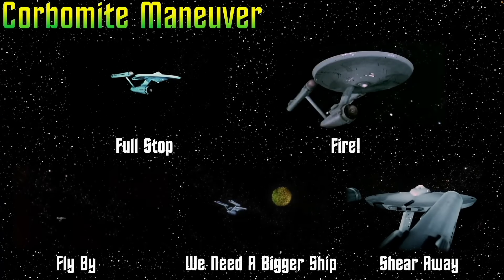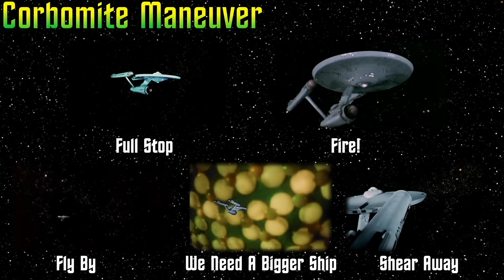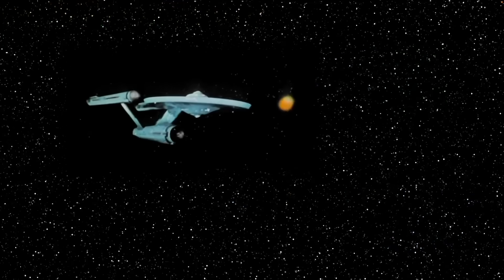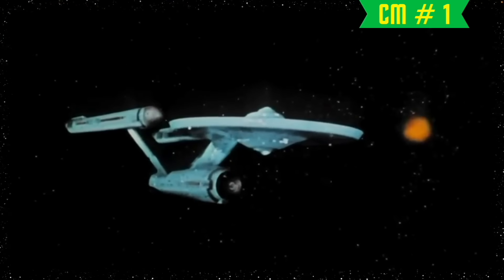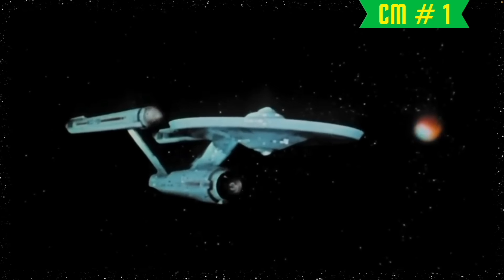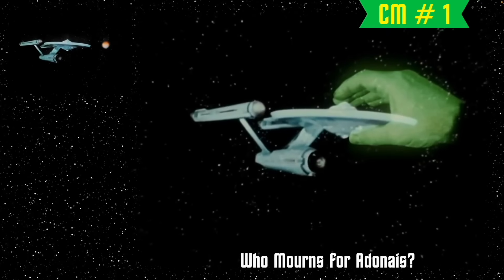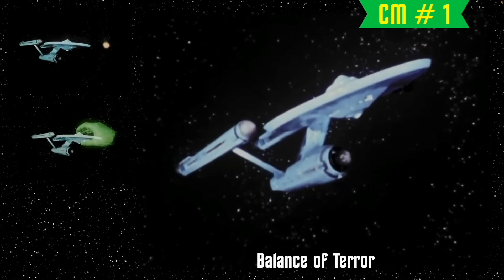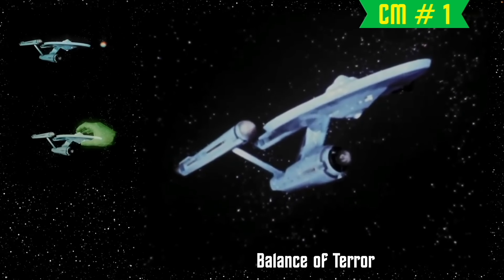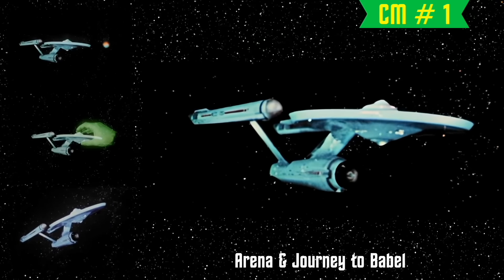The first episode of Season 1 to actually introduce this new footage was the Corbomite Maneuver — the third episode in production — and they introduced five new library shots. The first is a simple shot of the Enterprise standing still in space. The first time we see this was in the Corbomite Maneuver, where the Enterprise is being held at bay by a spinning space buoy. The shot was also used in Who Mourns for Adonis, where the spectral hand of Apollo grips the ship. In Balance of Terror, the shot was used several times, including once where it was tilted counterclockwise to represent the Enterprise being damaged by the Romulan plasma weapon. She would also be shown simply sitting still in Arena and Journey to Babel.